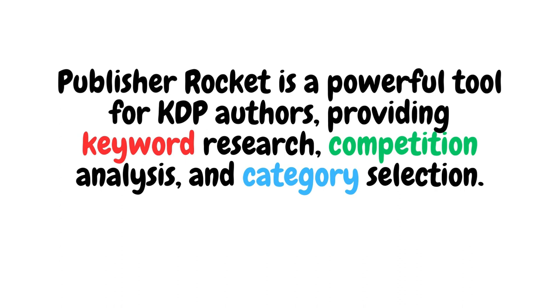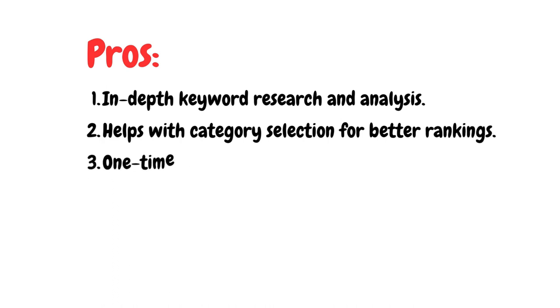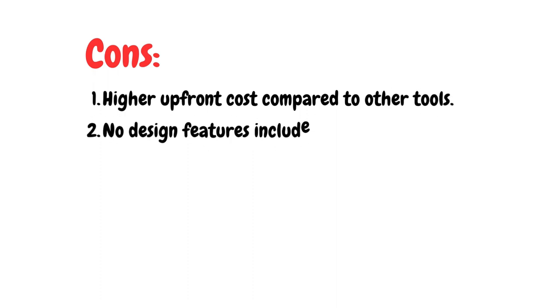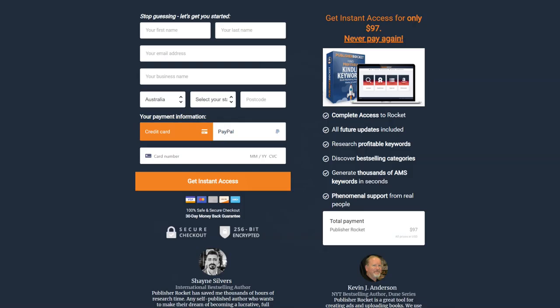Here are the pros and cons of Publisher Rocket. Pros: number one, in-depth keyword research and analysis; number two, helps with category selection for better rankings; number three, a one-time payment with lifetime updates. The cons: number one, higher upfront costs compared to other tools; number two, no design features included. The price is $97 as a one-off payment for life, which includes all future updates. There's also a 30-day money-back guarantee.